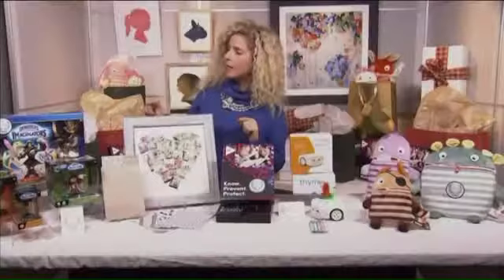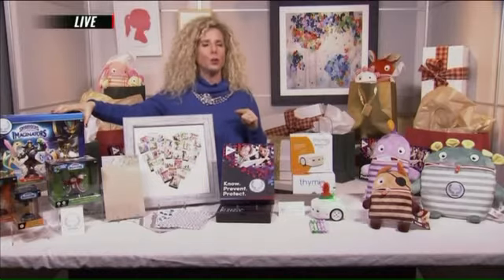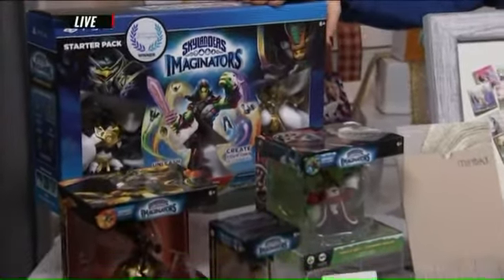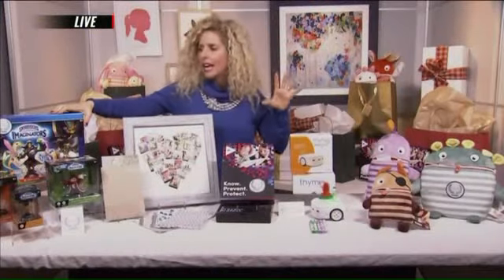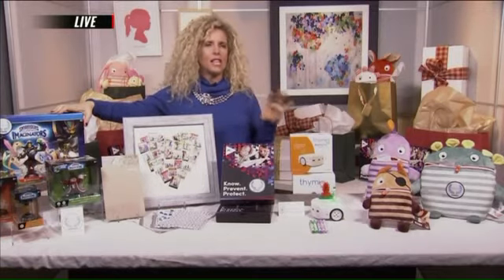The very last product I'm going to talk about is called Skylanders Imaginators. This is super cool — your kid can actually play a video game and create their own character on the screen. Customize everything from its height, to the weapons, to the headgear, to the color of their eyes. And they can automatically play with these characters online. This is a fantastic gift that lets them use their imagination. Sharon, thank you very much for your time today. Thank you. Happy holidays!